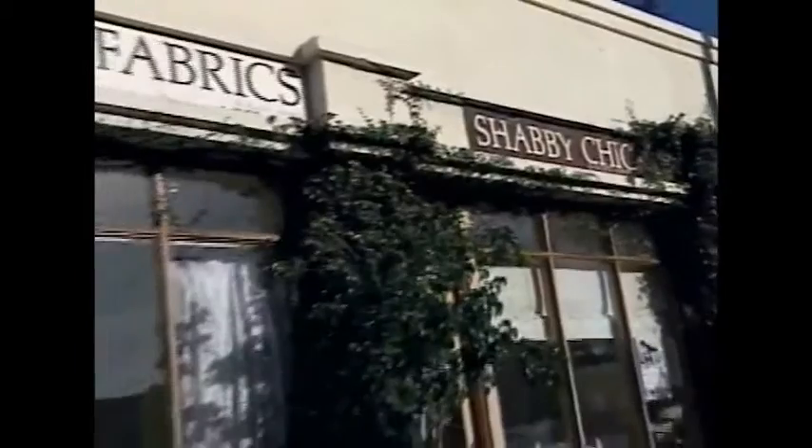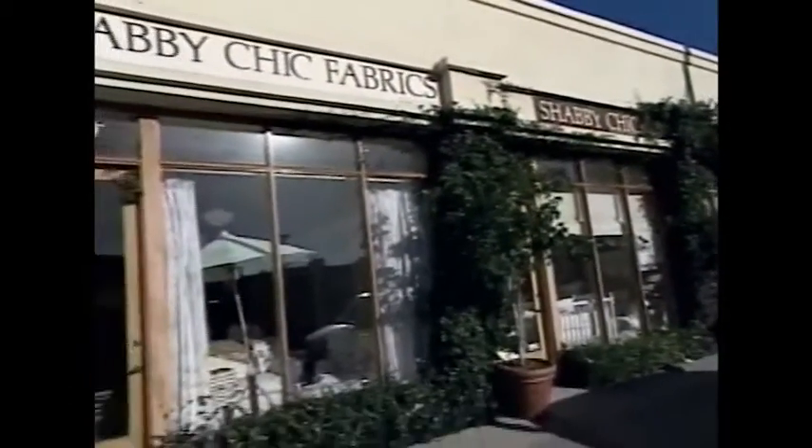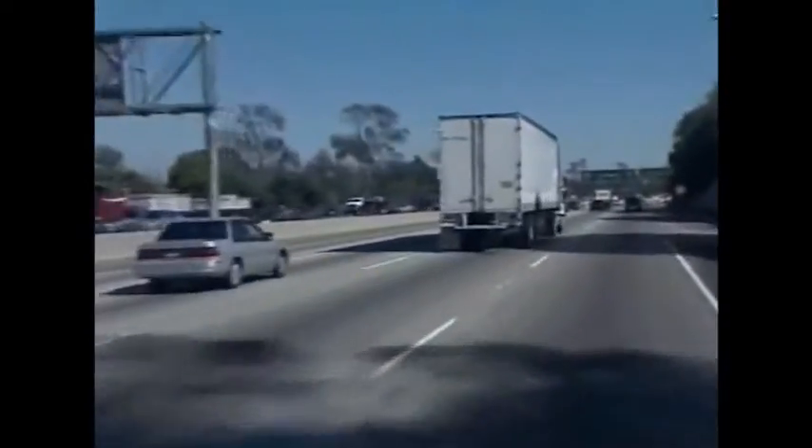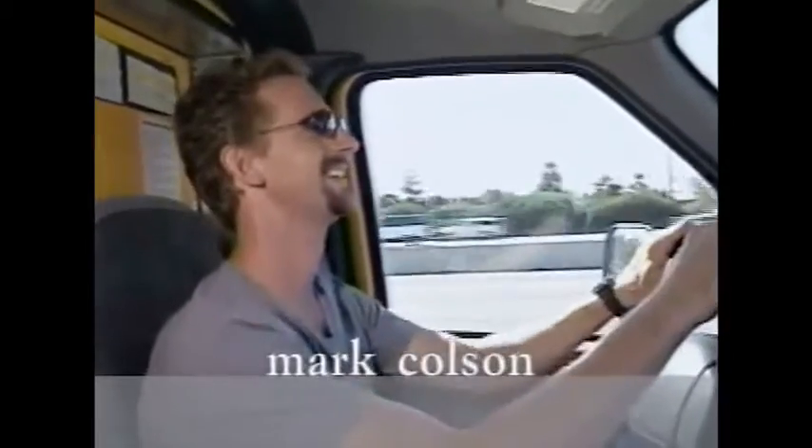Rachel Ashwell's ability to blend diverse items with ease and beauty is a result of treasure hunting around the country. Rachel sent her associate Mark Colson on one such treasure hunt to Ann Arbor, Michigan.